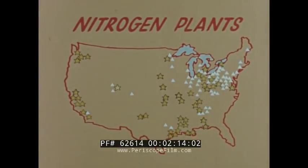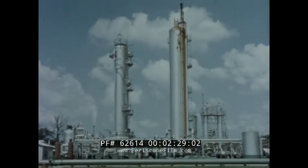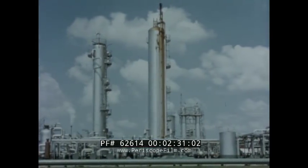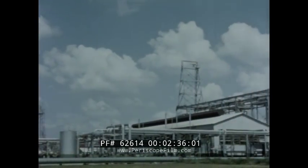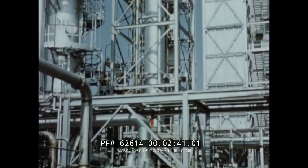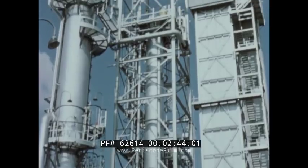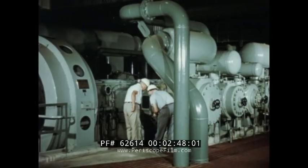Throughout the nation, manufacturing plants have been built to produce nitrogen compounds for use by agriculture. From the skies above us, even from the air we breathe, these great manufacturing plants extract nitrogen, and through the miracles of chemistry, change it into usable forms for growing crops. These huge, complex chemical manufacturing units, costing tens of millions of dollars, require skillful operation and consume enormous amounts of power.